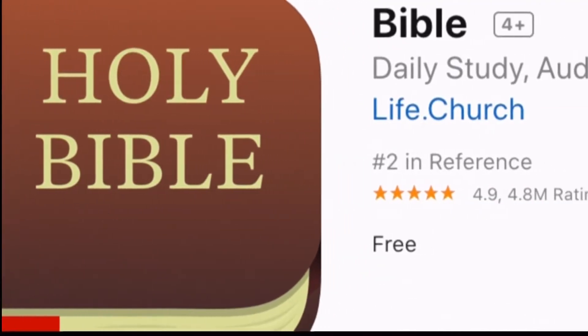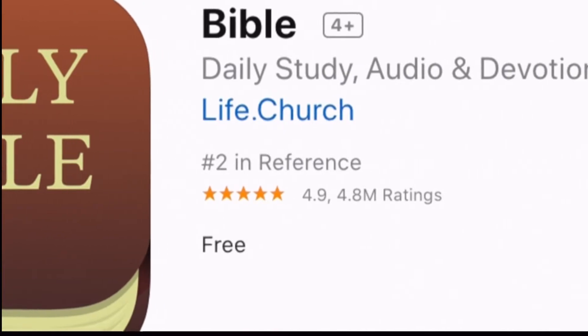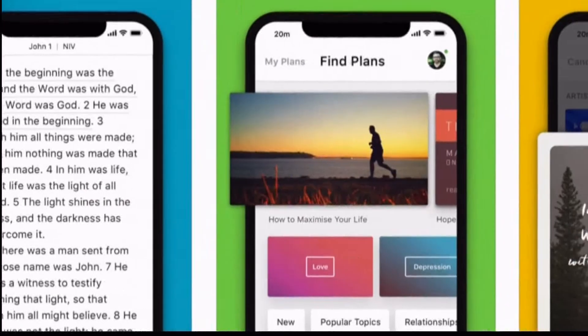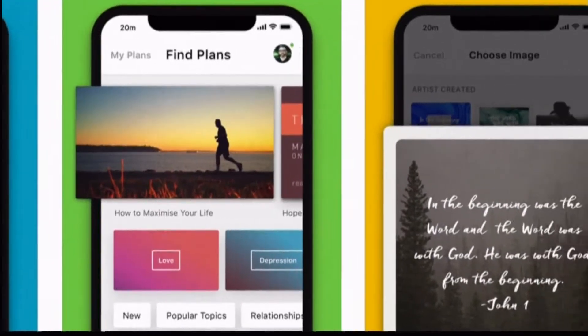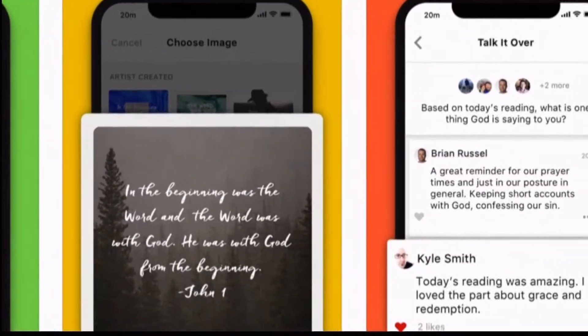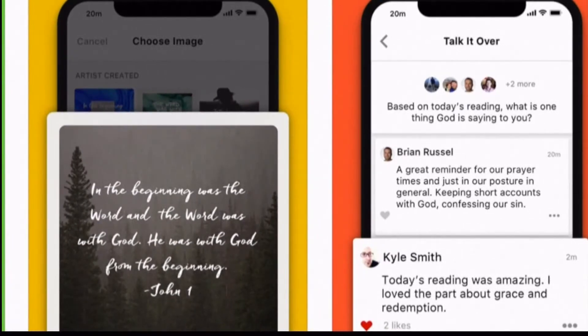The app called Bible offers more than a thousand Bible translations in nearly 800 different languages. You can add images, highlights, bookmarks, even public and private notes. It also features audio options and hundreds of study plans, free for iOS, Android, and Amazon Kindle.